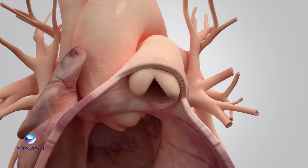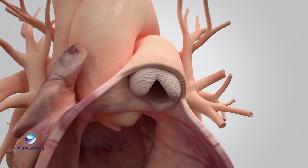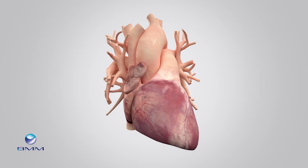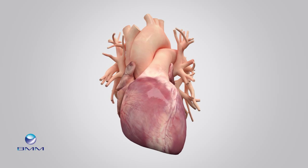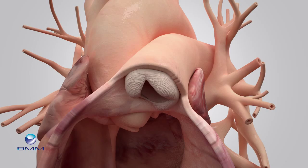If a heart valve is diseased, it may, for example, become stiffer, thus limiting the opening and closing behaviour of the valve. The patient starts to suffer from shortness of breath, fatigue and chest pain. The heart has to work harder to pump blood around the body. It's impossible for the heart to keep doing this, so its pumping power begins to deteriorate.